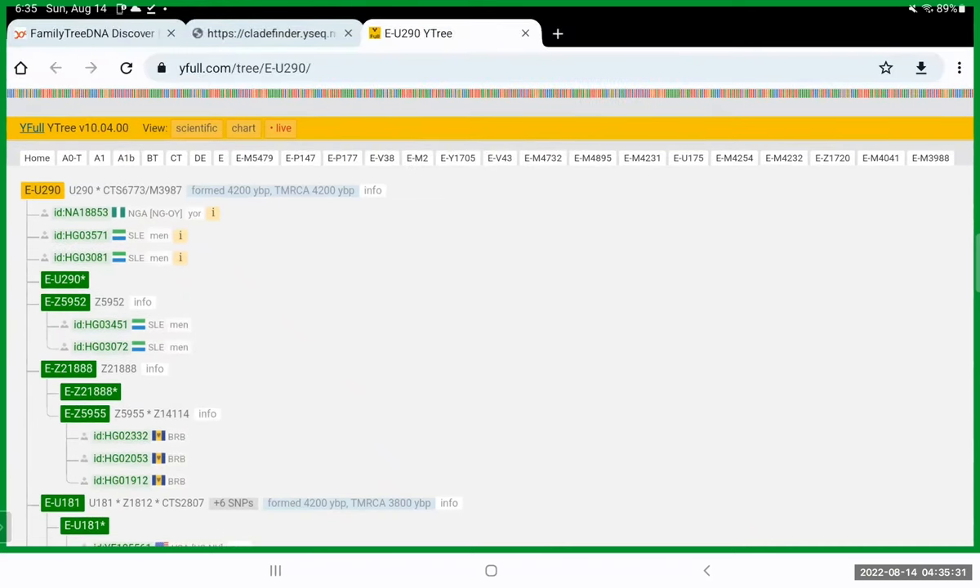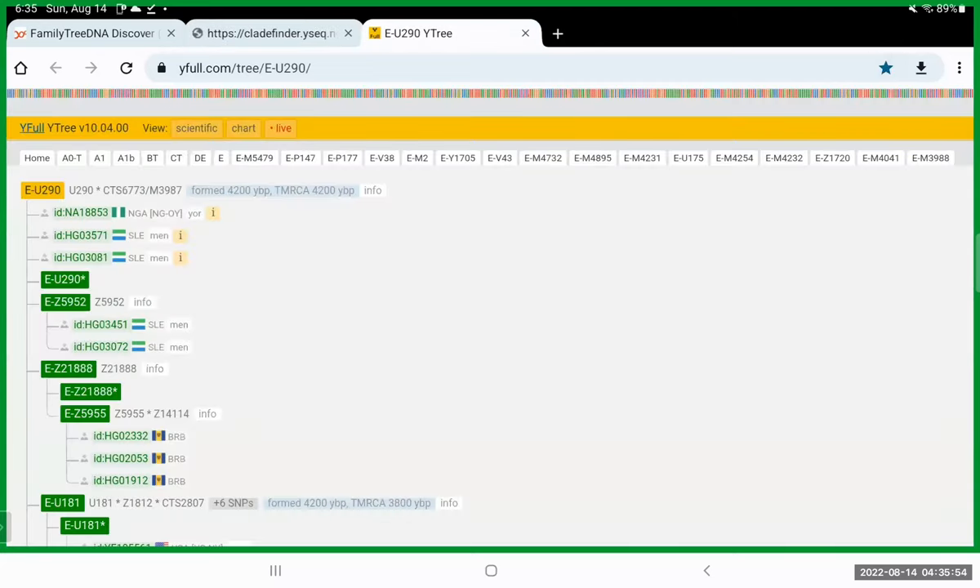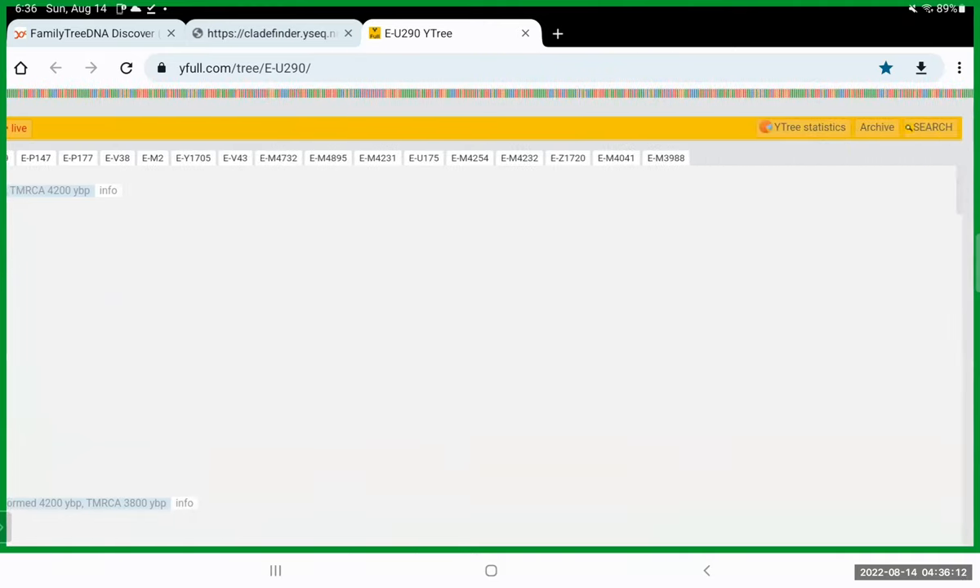Is this information saved on the site or do you have to upload every time? Even though you've uploaded his DNA here, you can bookmark this site. When it finishes it gives you the web address of yfull.com/tree/eu290, so you can go back to it any time.